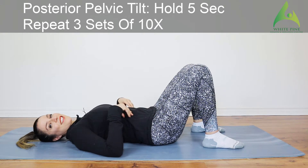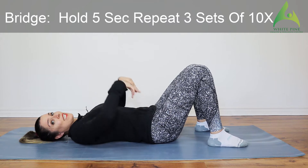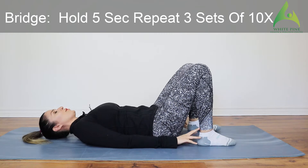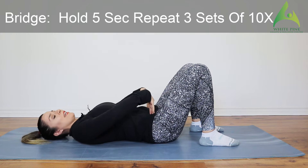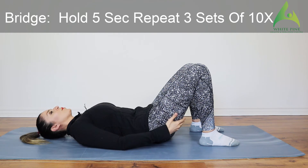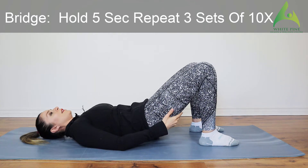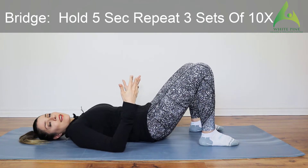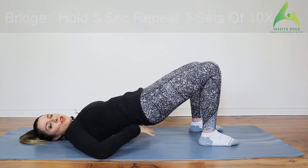Now we are going to add a bridge to our posterior pelvic tilt. Make sure your feet are close to your bum, feet and knees hip width apart. Create that pelvic tilt first — tilt your lower back into the mat — then squeeze your glutes and lift up. Hold for about five counts, then come down. Repeat three sets of ten. This is a great extension exercise creating mobility in your lower spine.